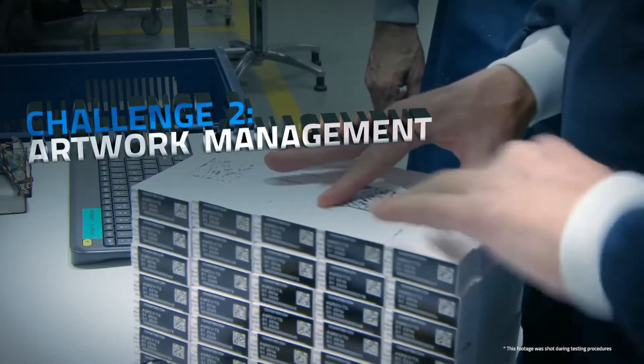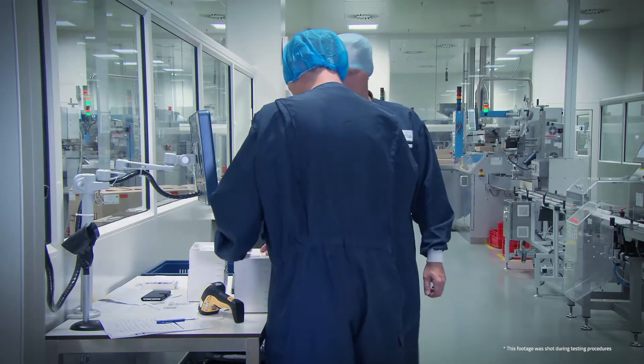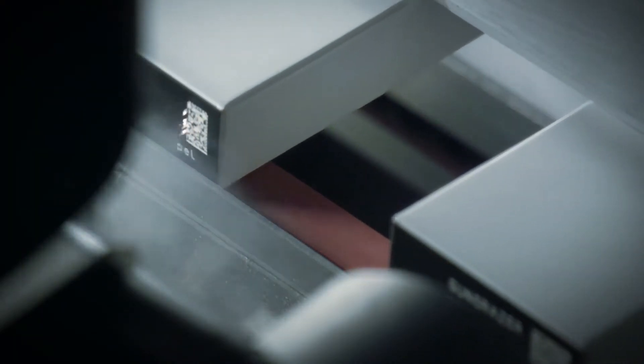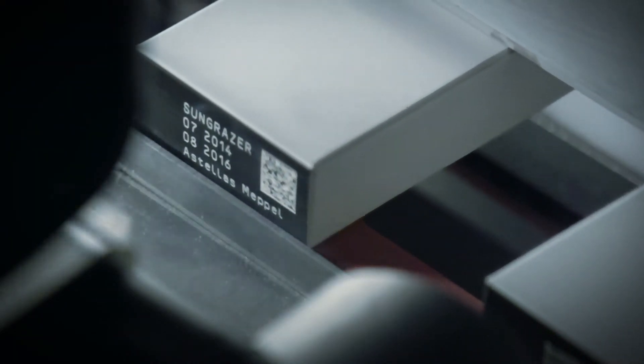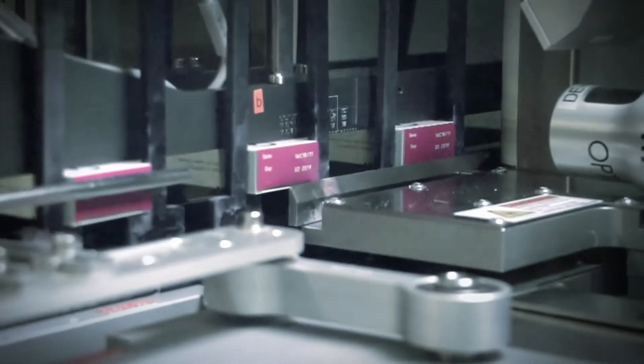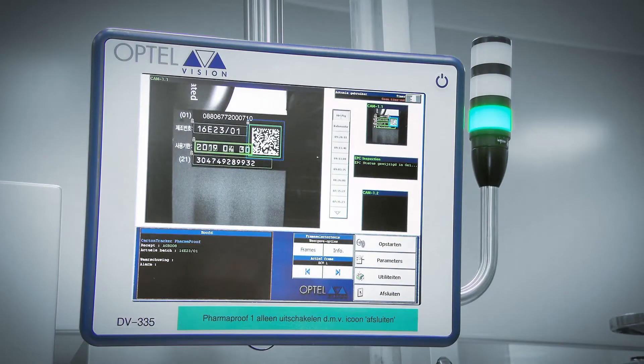The artwork management was a challenge. In fact, we had to standardise all our artwork in cooperation with that department, making a situation where the 2D matrix had a fixed position and was also placed behind a black square. In the end we have a design where all lines are able to print and have the right grading on the cartons at the end of the process.